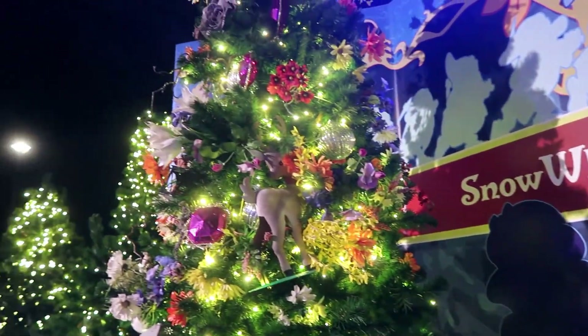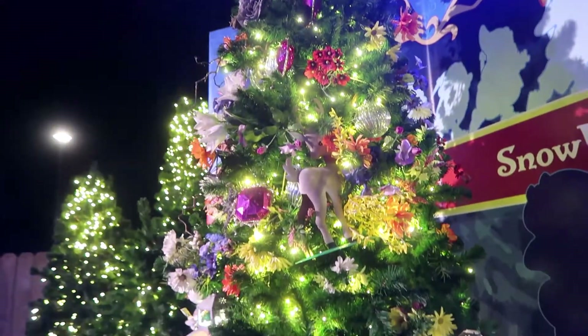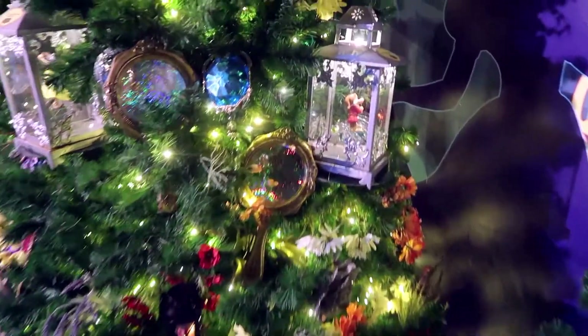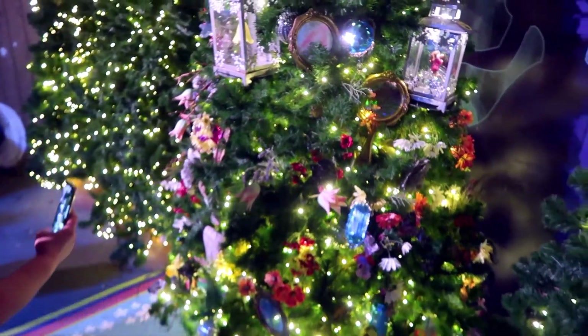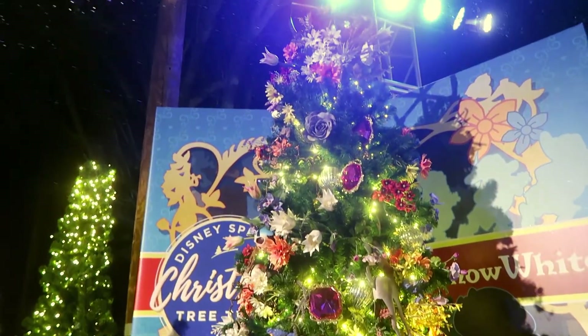Snow White — I'm hoping I can use a lot of this because the music is so loud. Another very floral type of tree. And it has Grumpy! I see Grumpy. And all the magic mirrors on the wall, all around the tree. A bunch of animals in there — birds. She loves her birds. These are so well done.